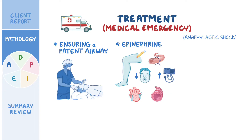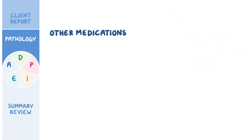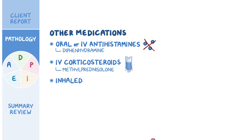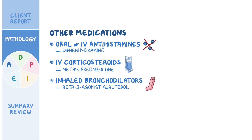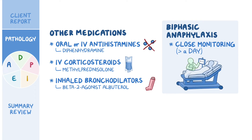In case of anaphylactic shock, large amounts of intravenous fluids and vasopressors should be given. Once the client is stabilized, other medications can be given, such as oral or IV antihistamines like diphenhydramine, as well as IV corticosteroids like methylprednisolone, and inhaled bronchodilators like the beta-2 agonist albuterol. In some cases, anaphylaxis can recur hours later without additional exposure to the allergen, known as biphasic anaphylaxis. Because of that, clients should stay under close monitoring for at least a day after symptoms resolve, in case there's a biphasic reaction and another wave of symptoms.